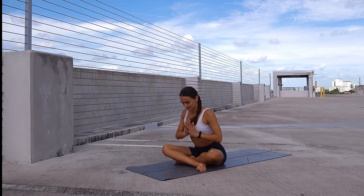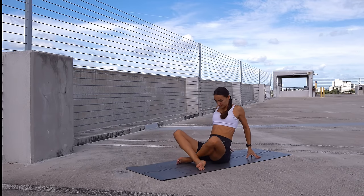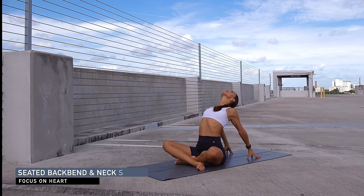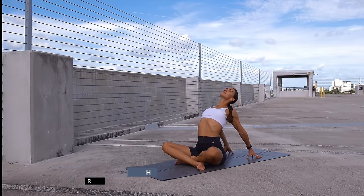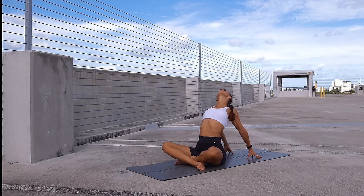Inhale and exhale, slowly release the twist. Bring the palms behind you and move into a gentle seated back bend — open the heart and gently move the head from side to side. Observe how it feels in your neck, all the way from the ear to your sternum.